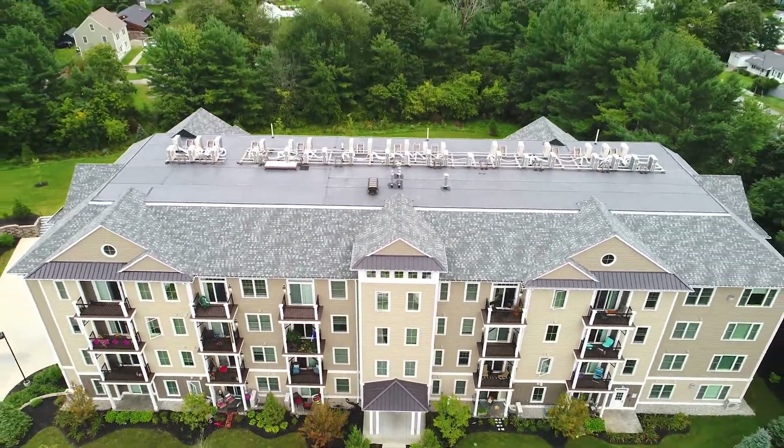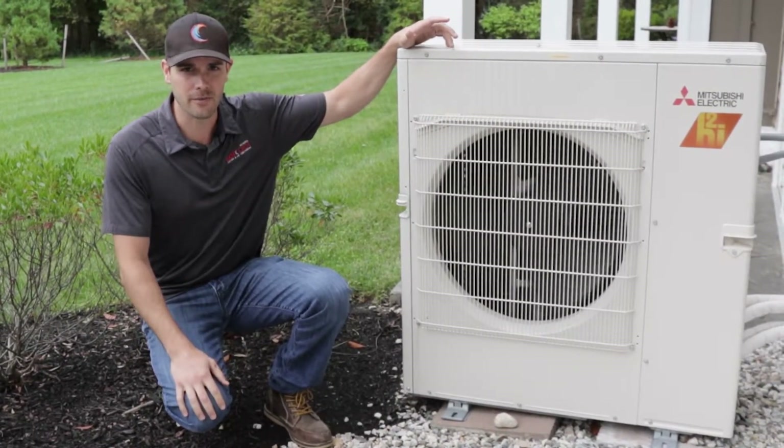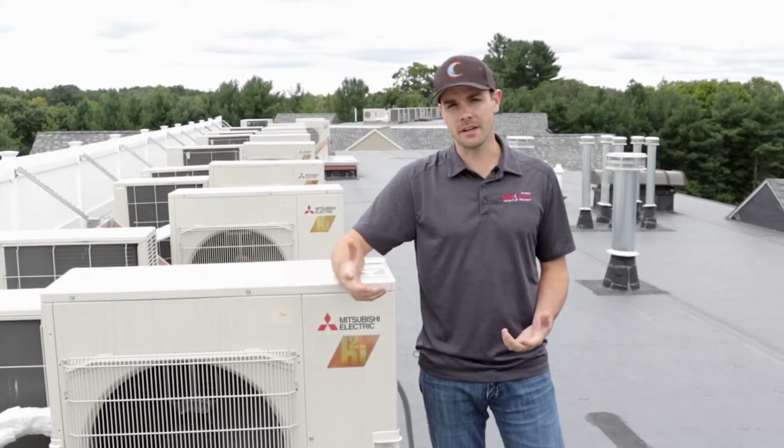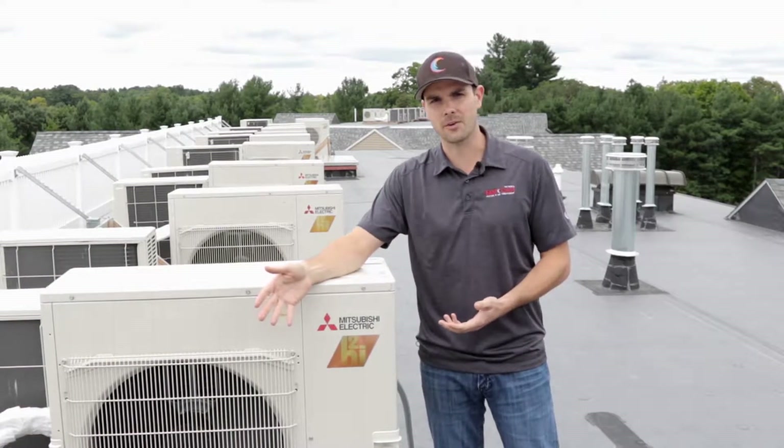Each of the apartments has its own outdoor units. Some of them are located down here at grade and some of them are up on the roof. Here's a great example of one that's running full bore, and I'm sure you can barely hear it if at all on this video. Most of the condensers ended up on the roof of these two buildings, whereas some of the condensers ended up down at grade level.